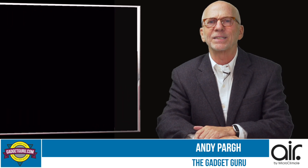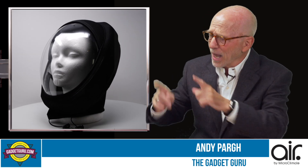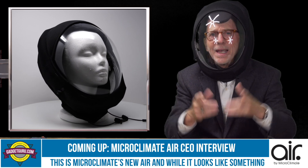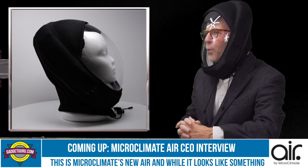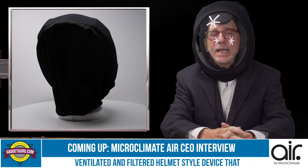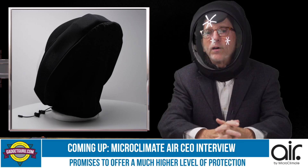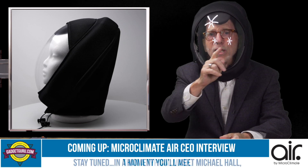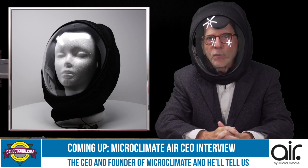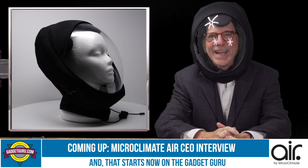Over the decades I've reviewed thousands of new products and services, and I can honestly say none have been as unique and timely as this one. This is Microclimate's new Air, and while it looks like something an astronaut would wear, it's actually a state-of-the-art ventilated and filtered helmet-style device that promises to offer a much higher level of protection than a typical mask. Stay tuned — you'll meet Michael Hall, the CEO and founder of Microclimate, right now on the Gadget Guru.